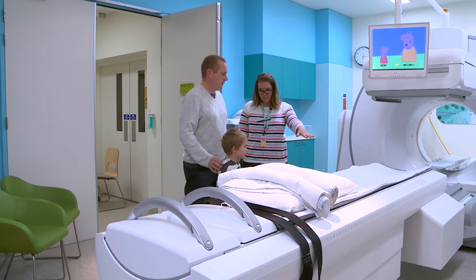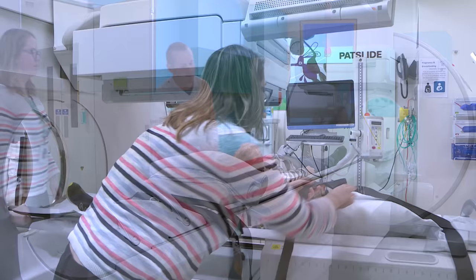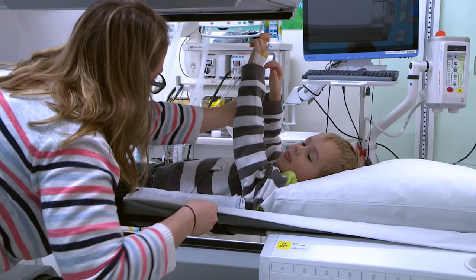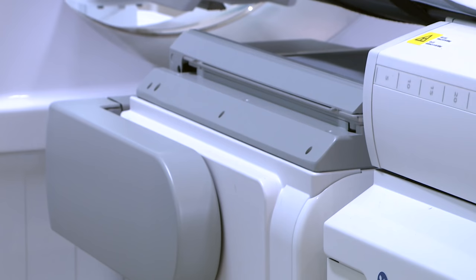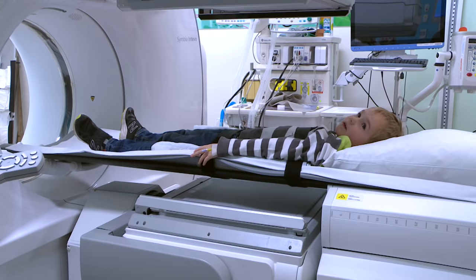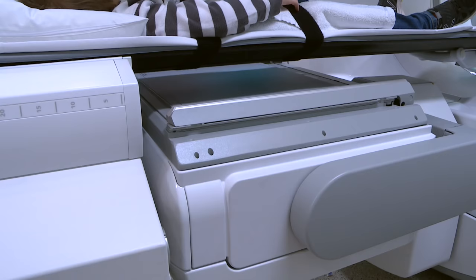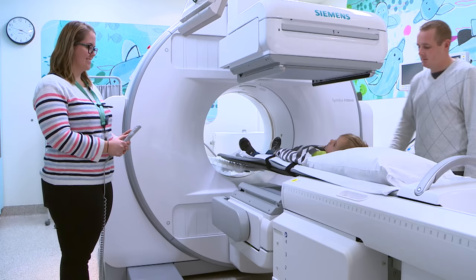Then it was time for my pictures to be taken. We went into the room with the special camera. Dad helped me get comfortable on the bed. Ellie also put some seatbelts around me to keep me safe. She showed Dad and I how the nuclear medicine camera works. The cameras are in the two big square parts of the machine. They came near my body to take the pictures. They moved slowly and didn't touch me at all.